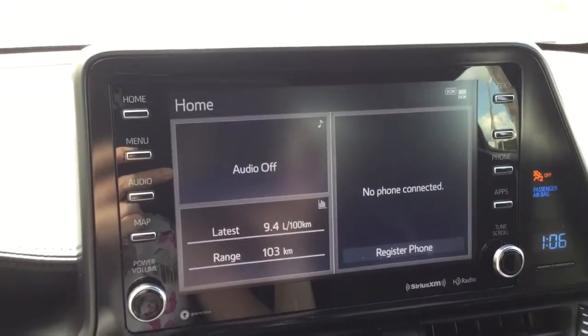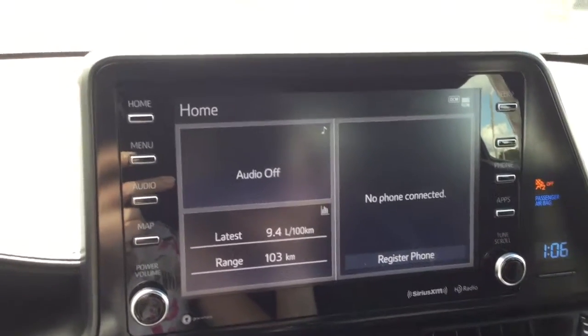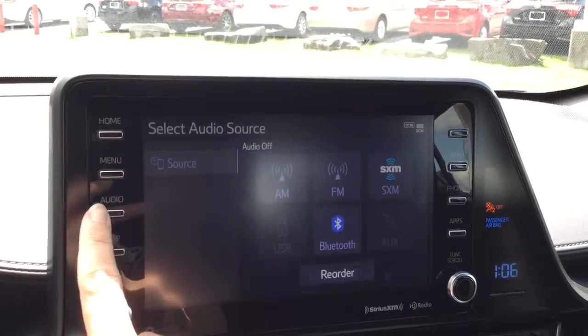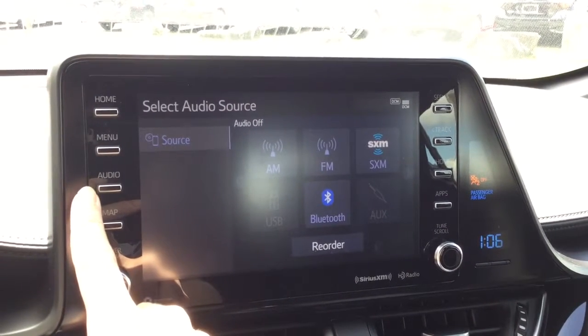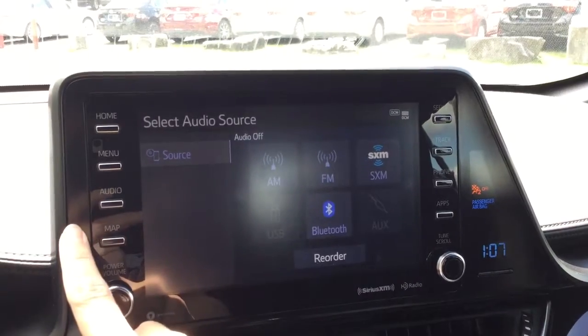It's an 8-inch touchscreen display with a 6-speaker audio system. You can customize your home screen. For your audio, you have AM/FM radio, a 3-month subscription to satellite radio, and it's Bluetooth and MP3 compatible. It's also compatible with Apple CarPlay.